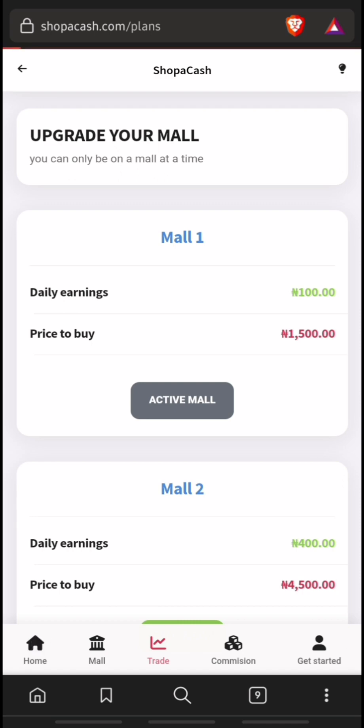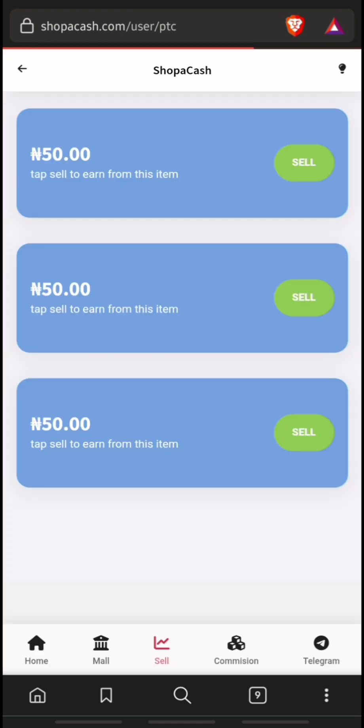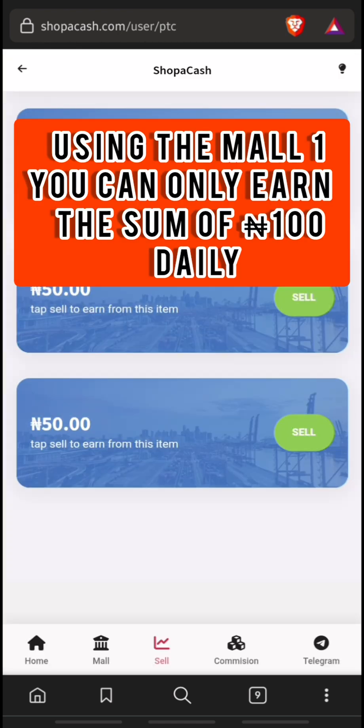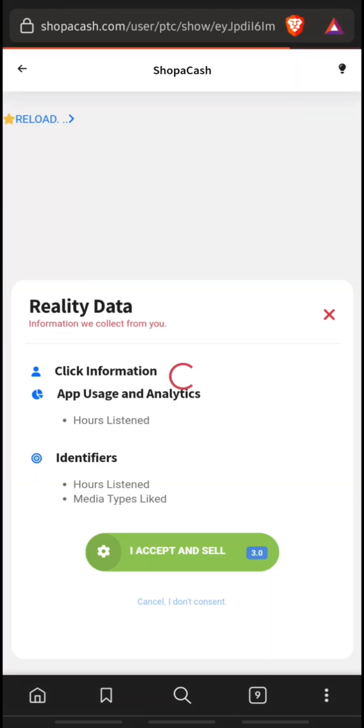First, let's visit my home dashboard. You can see I have 1600 Naira, and with this mall you can earn 100 Naira daily. Click on 'Sell' and you'll be given a series of activities to perform. Click on the first activity, then a box will appear below — click 'I accept and sell'.